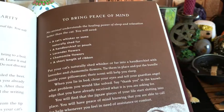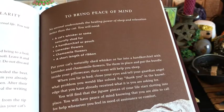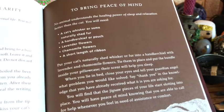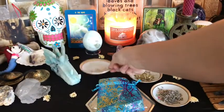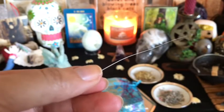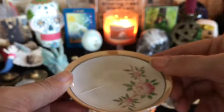It says: No animal understands the healing power of sleep and relaxation better than the cat. You will need a cat's whisker or some naturally shed fur. Wally tends to shed his whiskers kind of all over the bed. I could have used Loki's fur because Loki sheds a lot more than Wally does, but today I just decided to use one of Wally's whiskers. This is a little Wally whisker. Sometimes I find it on my pillow or in the sheets and it kind of pokes me because they are actually kind of sharp. So yes, I have one Wally whisker.